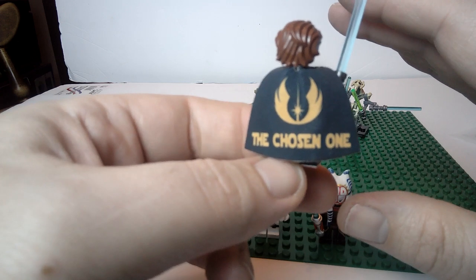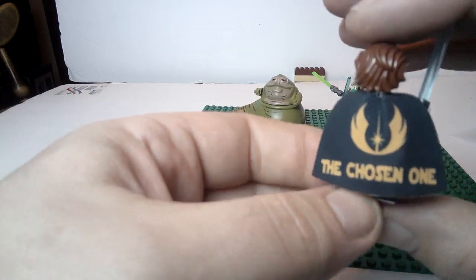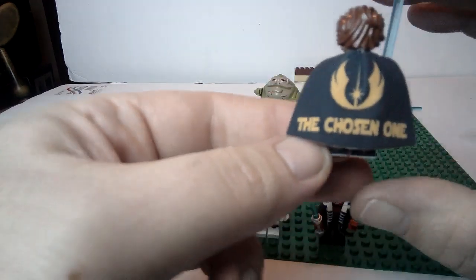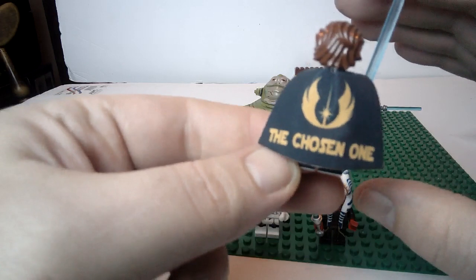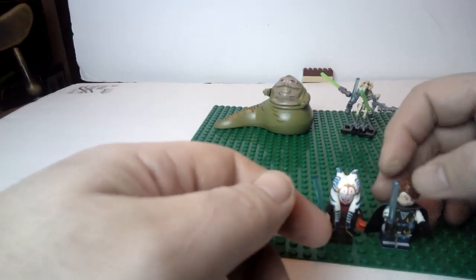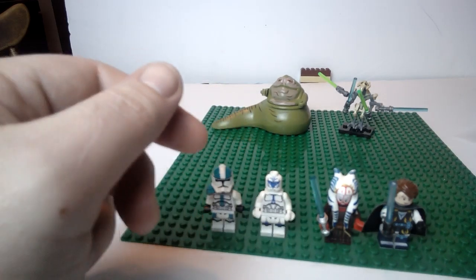I don't like that cape though — why would that even be printed on the back of Anakin's cape? Like, some narcissist stuff right there, whether you're the chosen one or not. It's just funny. So yeah, I'm going to be swapping out his cape for sure.